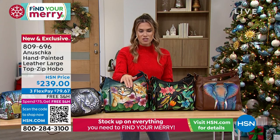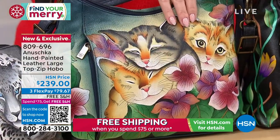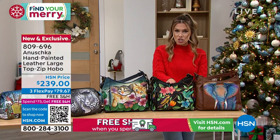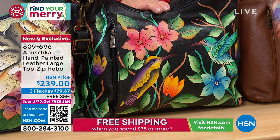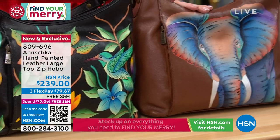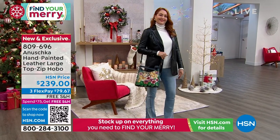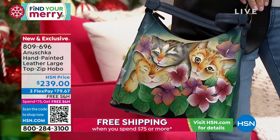This is the beautiful kittens design — it's almost like they're three-dimensional, like they come alive. Those sweet little expressions and the flowers, the wide-eyed looks — these two are just napping. 809-696 is your item number. We also have this large top zip hobo in the Birds of Paradise, which has that beautiful black background, super tropical. And for those of you that love elephants, we also have this top green leather handbag in the elephant in gorgeous watercolors with a beautiful canvas in the rich, dark brown background.